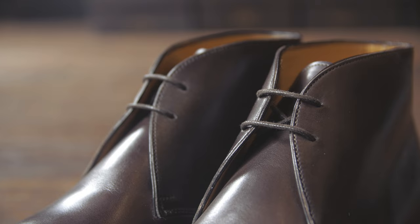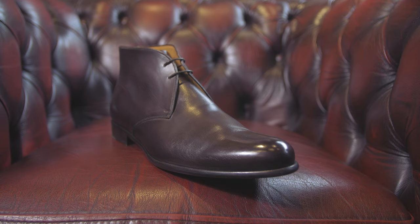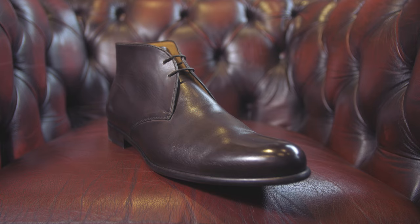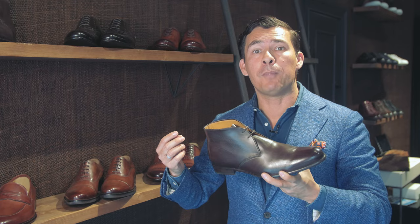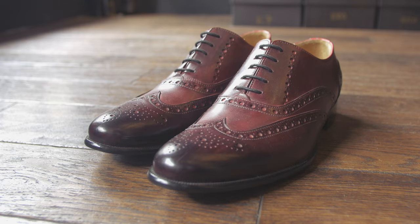You will find Goodyear welted chukkas out there, you will find cemented chukkas — try to avoid those, that's the least expensive and something you don't want. I wouldn't wear this with a suit unless the weather is really bad; then it provides a bit of protection. When you're buying shoes, I highly advise that you save up and buy the best that you can afford. You want something that when you shine it and take care of the upper, over time it's going to look better and better.